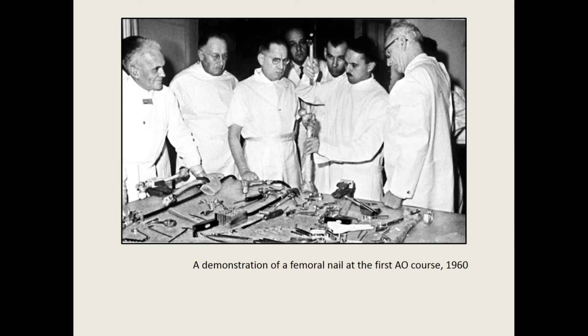In doing so, the AO portrayed themselves as the forefront of a new kind of orthopedic surgery — one that was standardized, science-based, and controlled. Now that you've learned more about the rise of osteosynthesis, consider the following questions: What does it take to convince you of a new surgical technique? Whose stamp of approval do you trust the most?